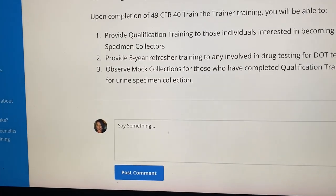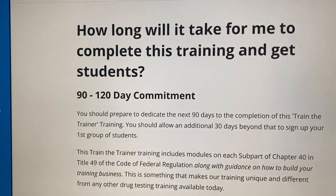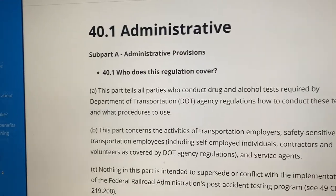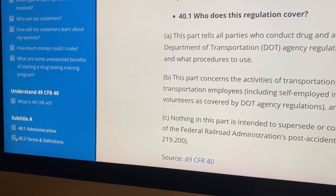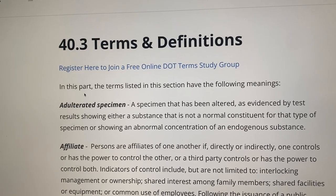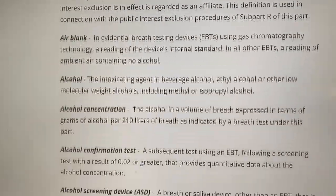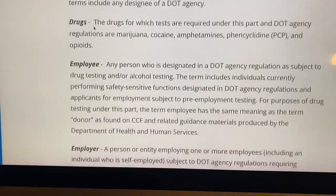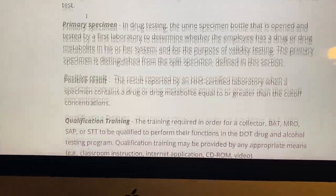You have to be a member by October the 31st, so if you haven't signed up for Notary Nerds University, take this as a sign, because this Train the Trainer Training is going to go away from Notary Nerds University. The people who got it, got it — but if you don't get it by October the 31st, you won't be able to get it. You'll have to go over to Specimen Collection University to get it, and of course it'll be priced completely different then.